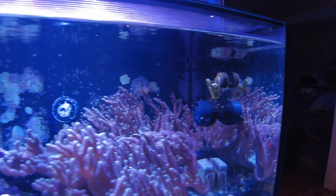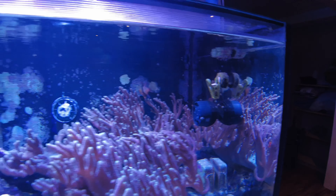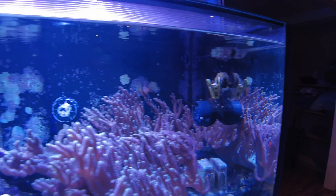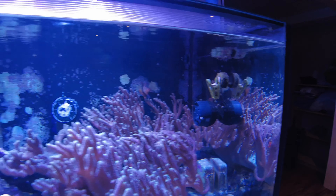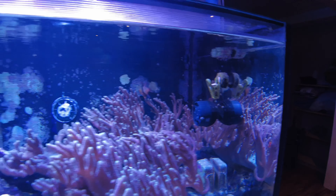I actually just cleaned up the powerheads. The one on the side was making a kind of weird grinding noise, so I figured it's probably time to clean them up — I hadn't done it in quite some time. I did a citric acid bath for them, scrubbed them clean, and plopped them back in over the weekend. They're all nice and clean again.